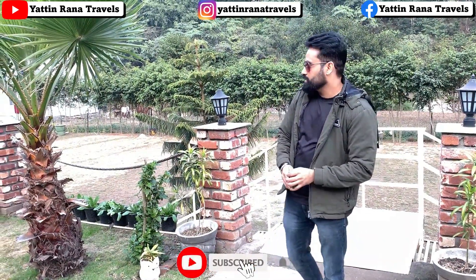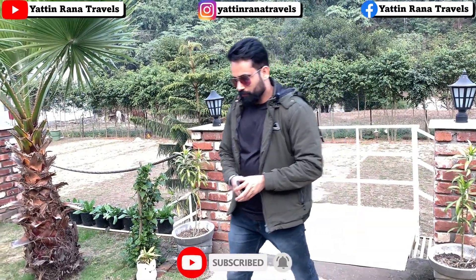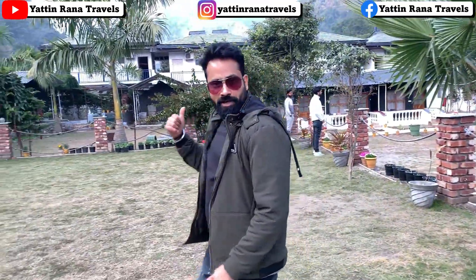Hi friends, I hope you will be very big. Today, I am going to do the walkthrough of this property. It's called Glamper's Resort. As you can see behind me, we are inside the property.